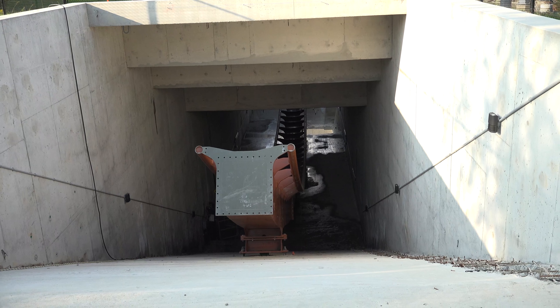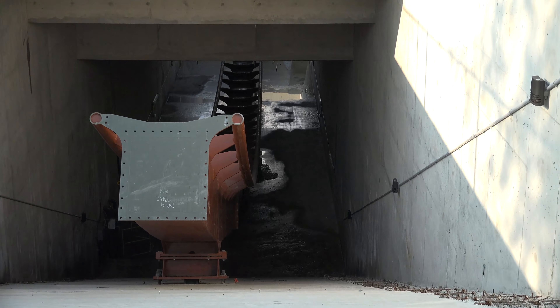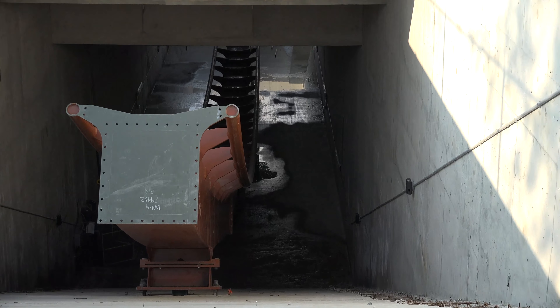As somebody here mentioned, there are probably going to be quite a few phones littering the ground right under here.